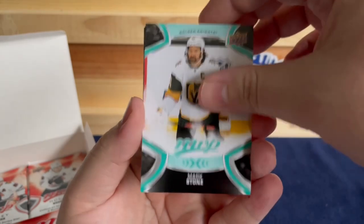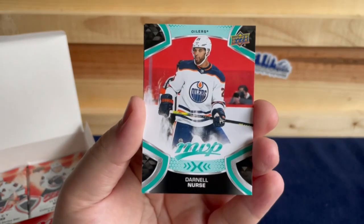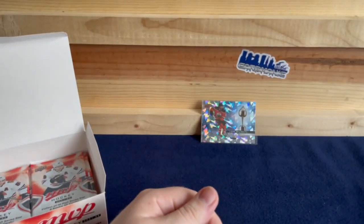Rasmus Dahlin, Mark Stone, Mike Hoffman, Filip Forsberg, Darnell Nurse, and a Zach Werenski Ice Battles.